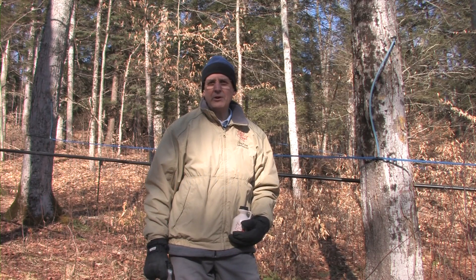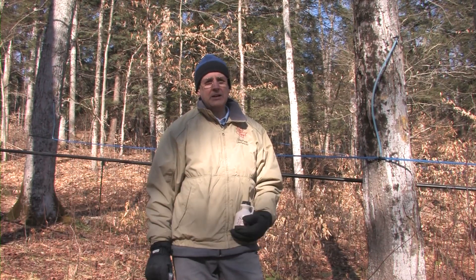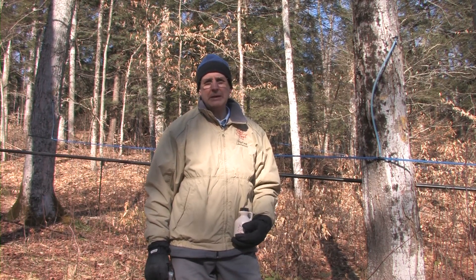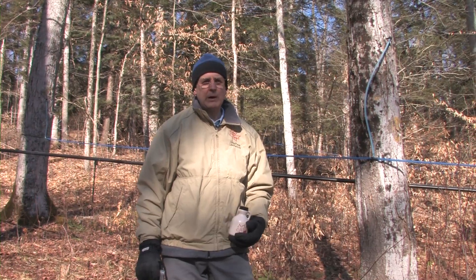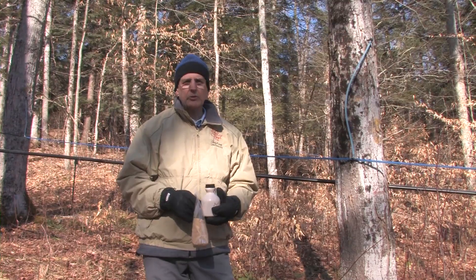Welcome to Arnott Forest on a bright but very cold morning. You'll see I'm wearing gloves, and this is maple season. I'd like to begin by telling you a bit about the history of where we get maple sugar from and how this relates to our other sources of sweetness.